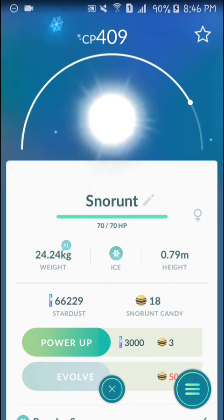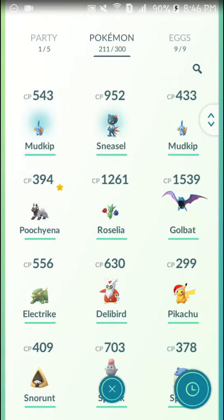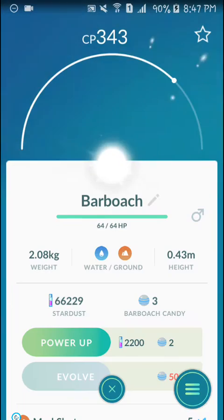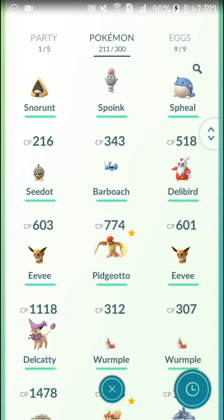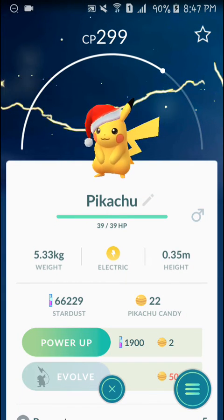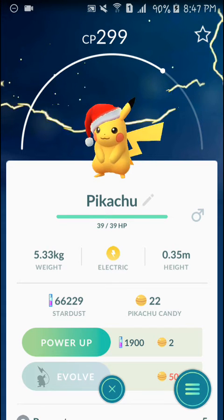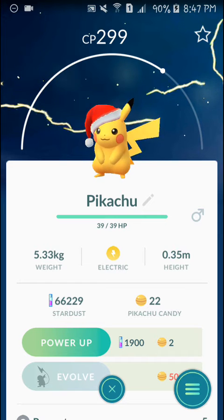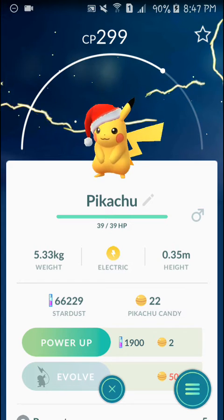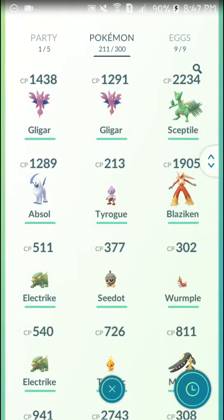This is the new batch of 20 Pokémon right here. And one more thing also included in the 20 extra Pokémon — the festive Pikachu is back, you guys! The Pikachu with the Christmas hat is back. I missed it the first time they announced this festive Christmas Pikachu, but this time I caught one.